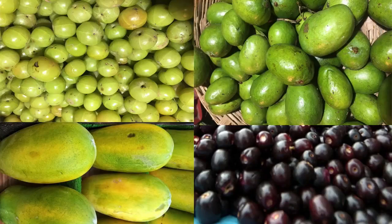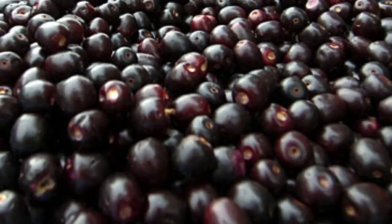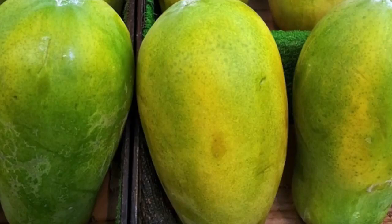This chutney can also be made with other Vitamin C rich fruits. For example, gooseberry, raw mango, karwanda, raw papaya, etc.